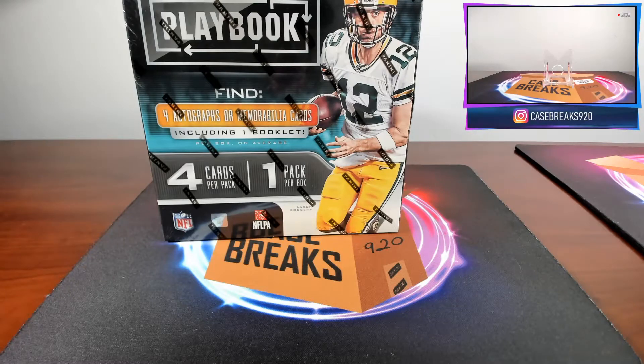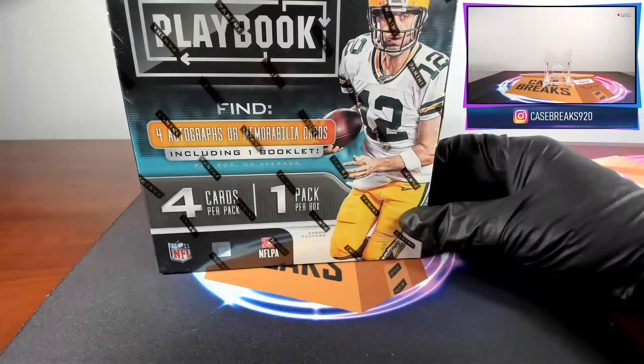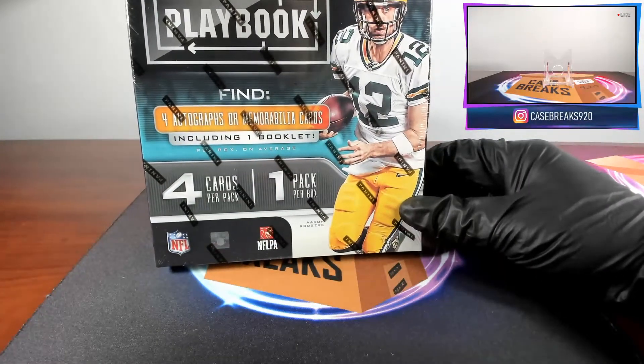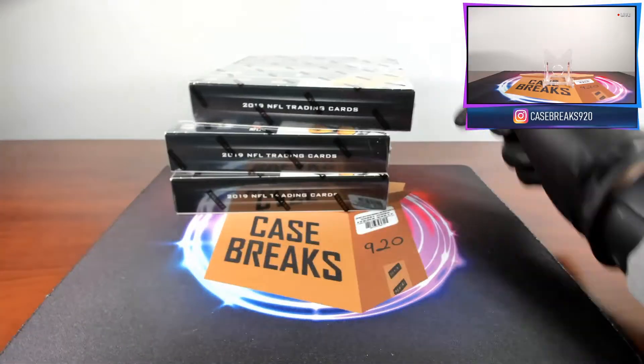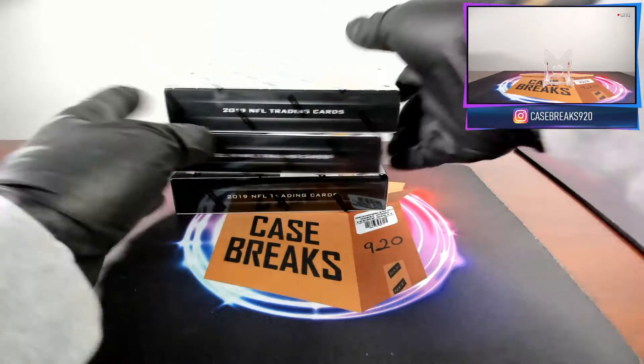Hey everybody, Case Breaks back with another video. Today I'm opening a new release product that just came out today. This is NFL Playbook. This has four cards per pack, one pack per box, with one of those being a booklet. These are about $150 retail. I'm going to be opening three of them right now, so let's do this.